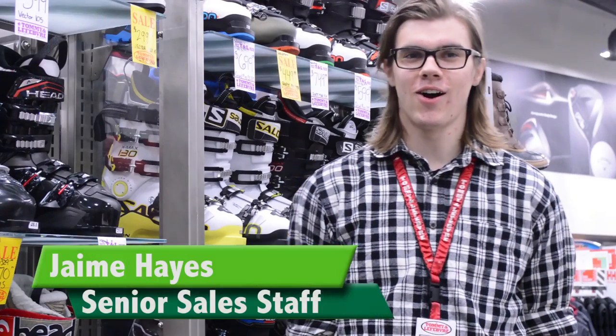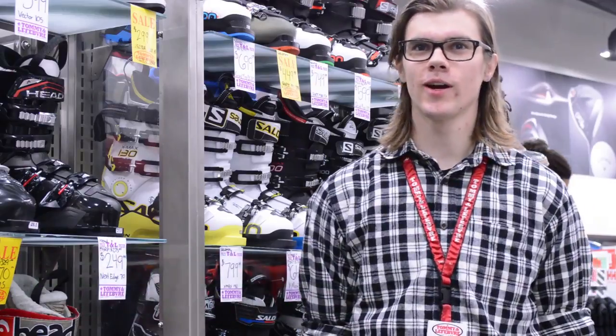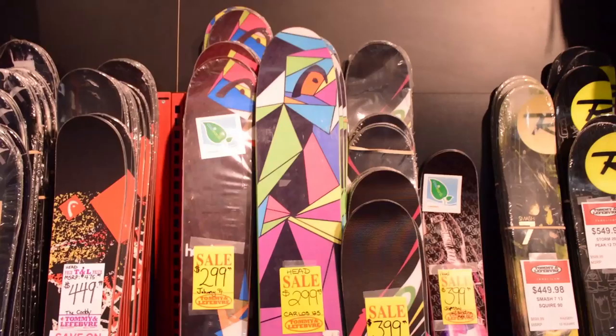We got tons, all kinds now. It's not just slalom skiing and GS ski anymore. We got carving skis, we got cruiser skis, we got all-mountain skis, we got park skis. There's kind of something for everyone nowadays.